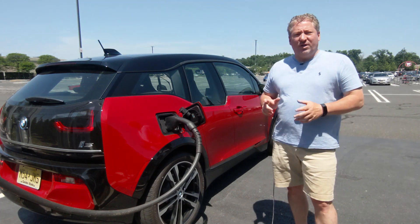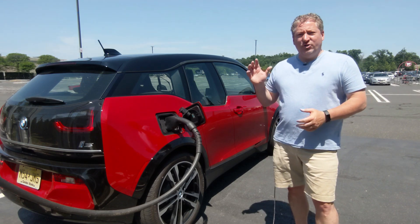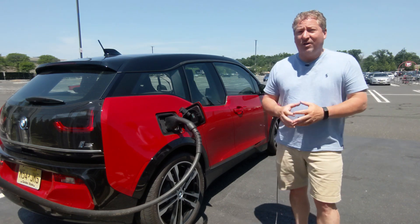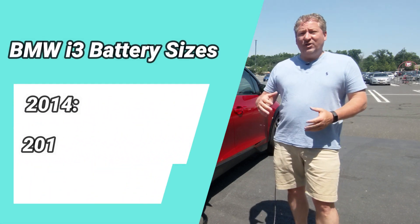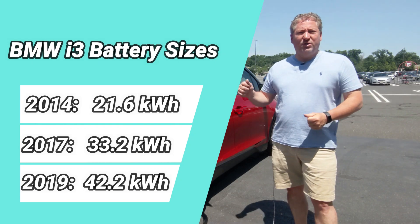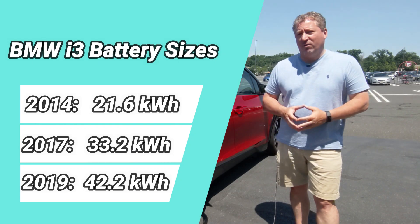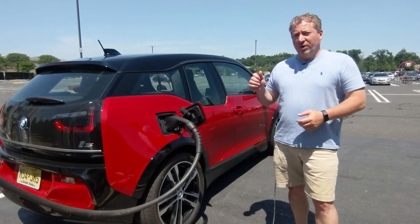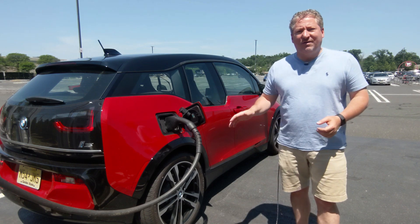BMW introduced the i3 in 2014. It had a 22 kilowatt hour battery, and in 2016 and a half as a 2017 model they introduced a new larger battery at 33 kilowatt hours. Then two years later in 2019 they introduced the larger battery which was 42.2 kilowatt hours. This has an EPA range rating of 153 miles per charge. We're going to get out on the New Jersey Turnpike and see how far she goes at a constant 70 miles an hour.